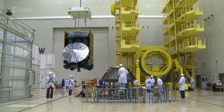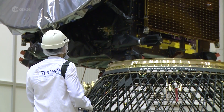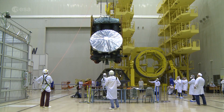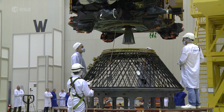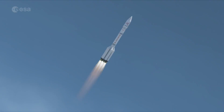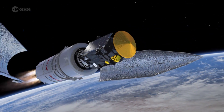The ExoMars Trace Gas Orbiter, seen here at the Baikonur Cosmodrome in Kazakhstan, being attached to the launch vehicle adapter. After being reconnected with its lander, it's now being filled with two and a half tons of propellant ready for launch. The first of Europe and Russia's two ExoMars missions will use a Proton rocket to begin its seven-month journey to Mars.